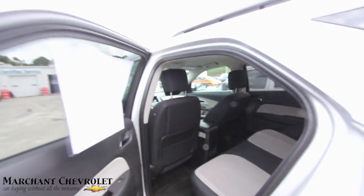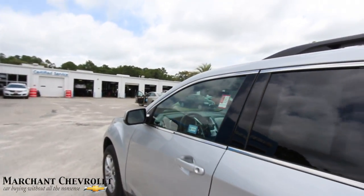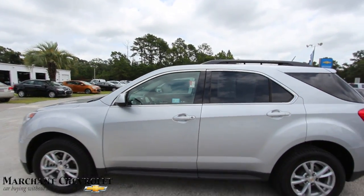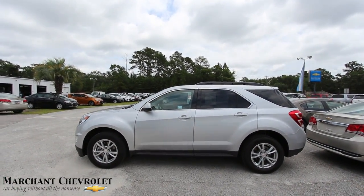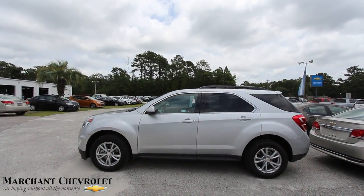Get the family in and head out on the roads and have a good old time. Come on down and see them at Marchant Chevy. If you're looking for an Equinox, there's a slightly pre-owned 2017 available for you with a certified pre-owned warranty. Thank you so much.